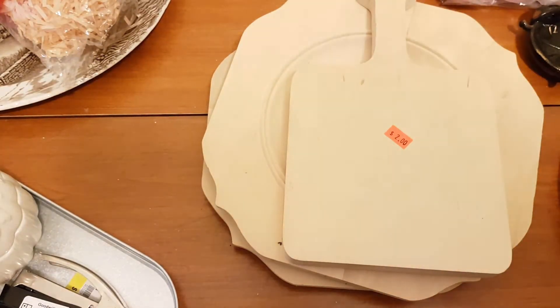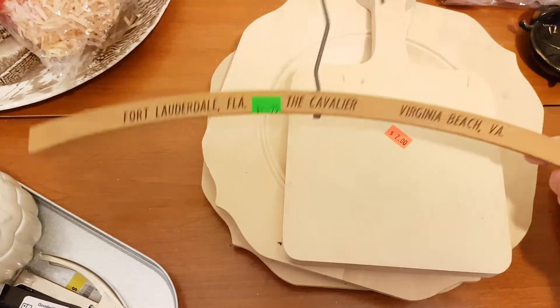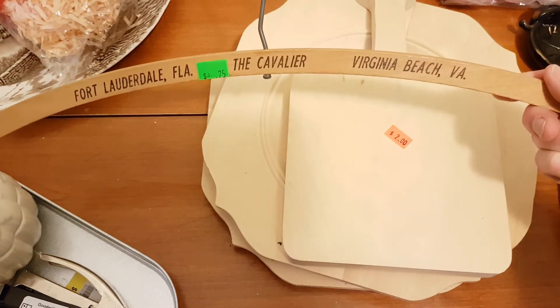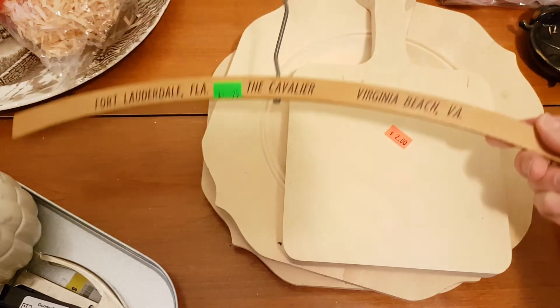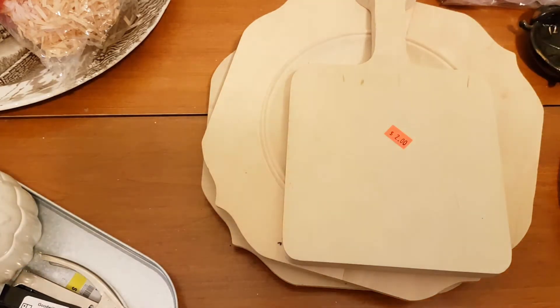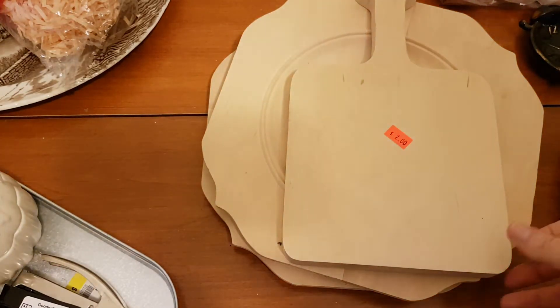I got another wooden hanger — I love wooden hangers. This one's not Canadian; it's from Fort Lauderdale or Virginia Beach, the Cavalier, so I wonder what that dates to. I paid a quarter for that.